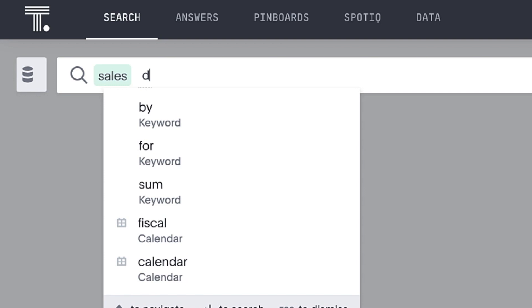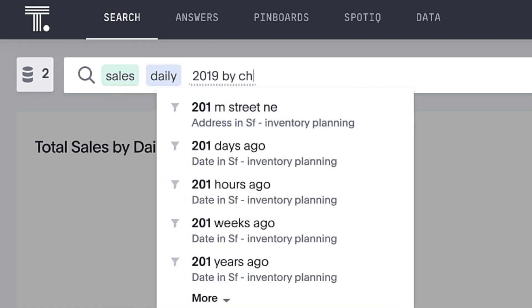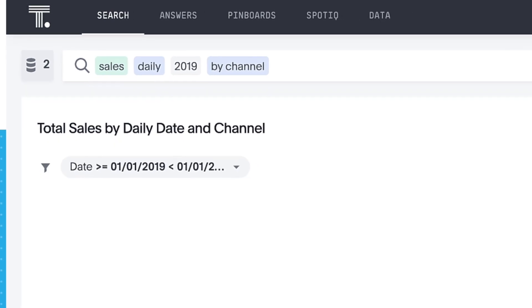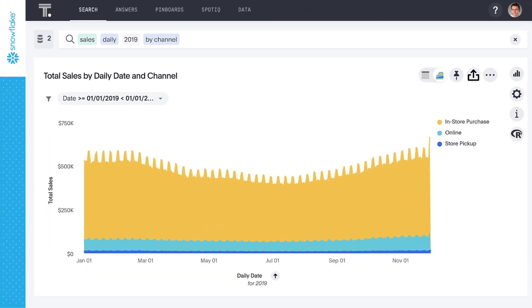In this example, we'll play the role of an inventory planner at an outdoor apparel retailer. We want to review sales metrics and forecasts to make inventory planning decisions with ThoughtSpot and Snowflake. Across industries, inventory planners are challenged to procure the right amount of inventory to meet the needs of a volatile, uncertain market.